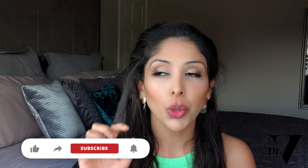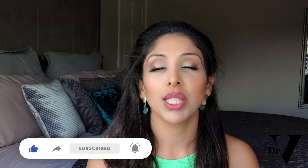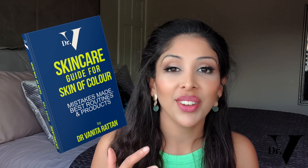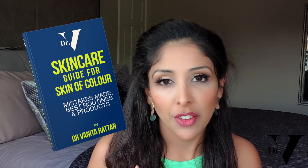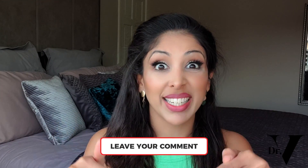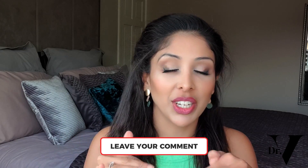Don't forget, I'm in the comments section for one hour, so make sure you not only subscribe but hit that notification bell so I can answer you in real time. Please do download your free guide for skin of colour — I put a lot of love into it. If there are any skincare brands you want me to investigate, you know I love doing deep investigations into ingredients lists. Just write it down below, whatever videos you want me to make for you, and you know I will do it.